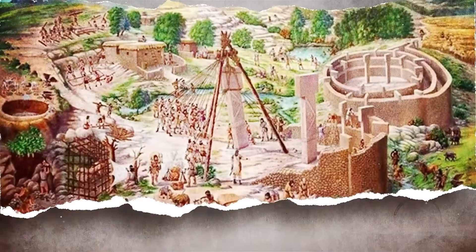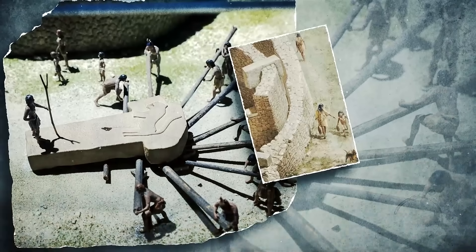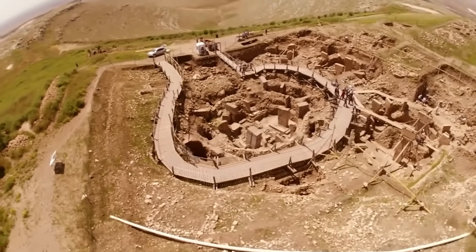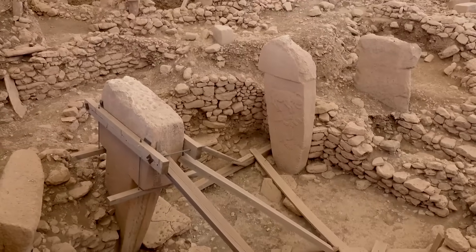This site is so old that it was built by people who did not have metal, did not have the wheel, and did not even have a way to write things down. Yet they created a megastructure that covers an area as large as 20 football fields, made of at least 20 circular rooms.